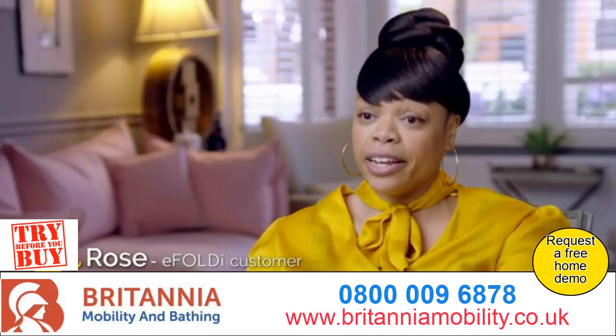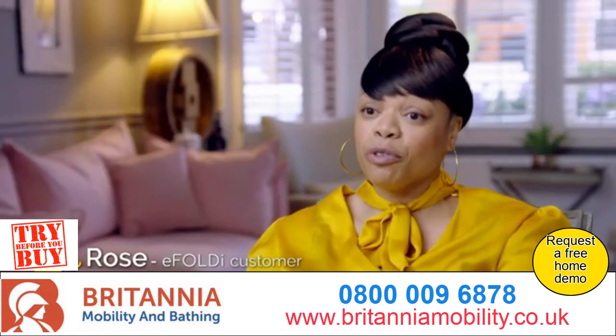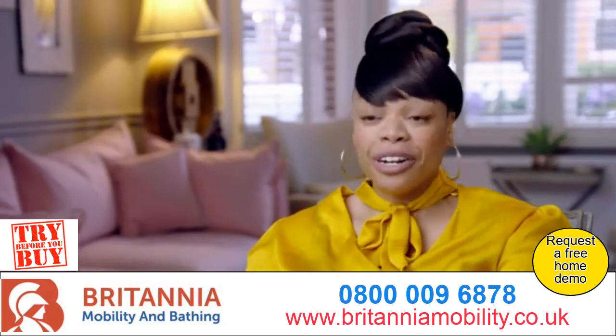I suffer from arthritis of the knees and the only way that I could get around was by cabs, really. So, the eFoldi has given me that sense of independence. I just feel really great.